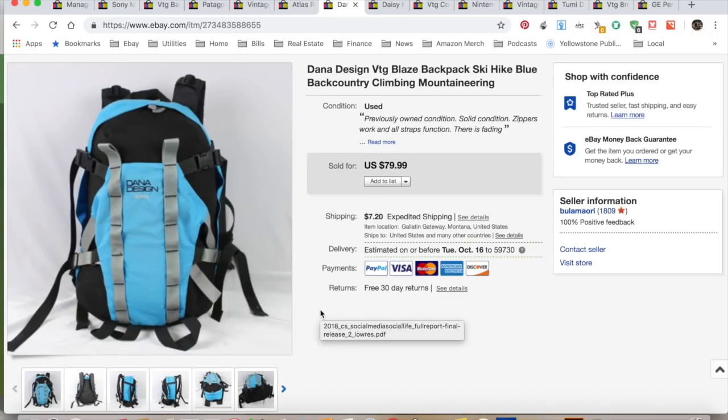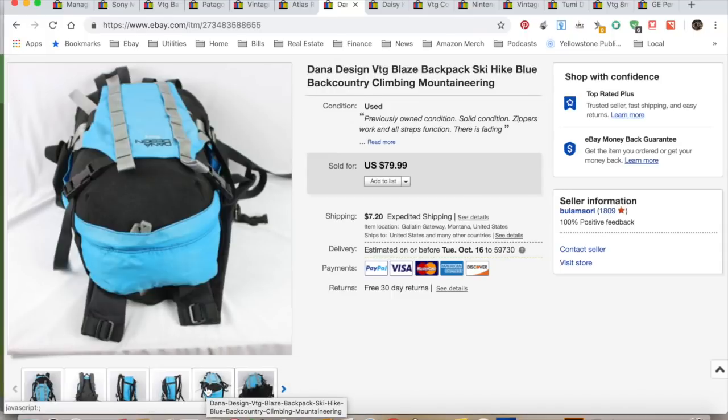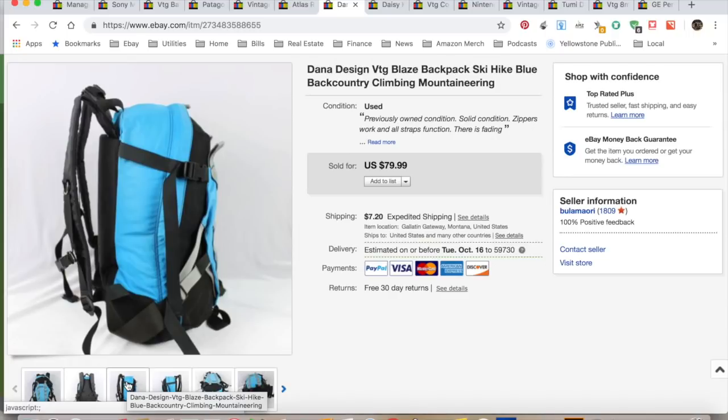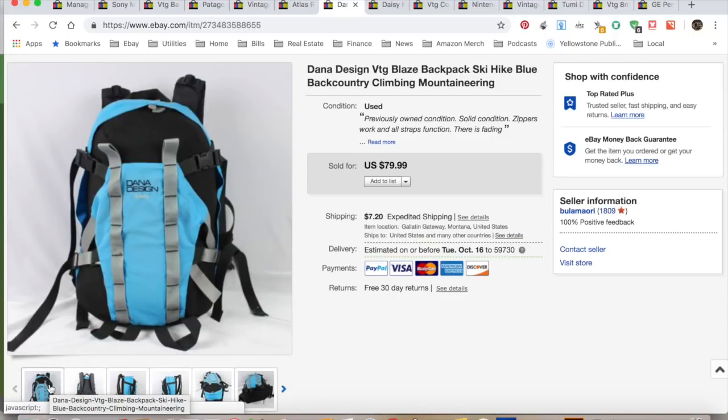Dana Design — I pick up any and all vintage backpacks. I find them frequently at estate sales. This one actually went out of the country through the global shipping program. I got $79.99; I collected $93.34. It cost me $5 at an estate sale garage sale. $24.25 in shipping and fees for a total profit of $64.09 and it took only six days to sell.